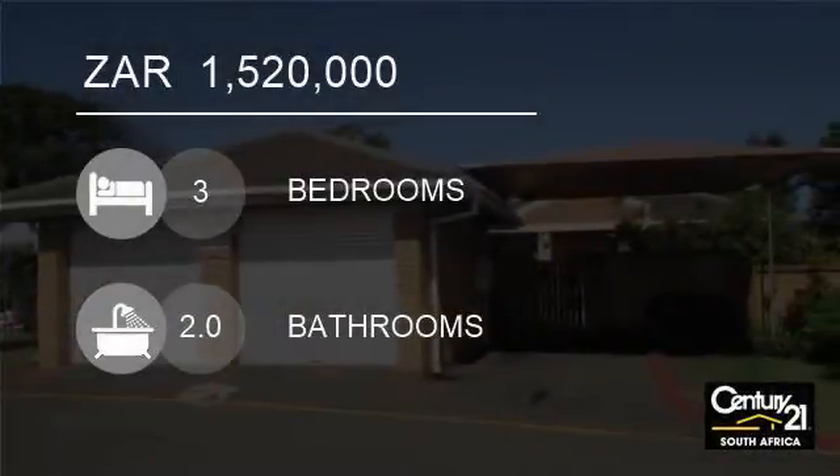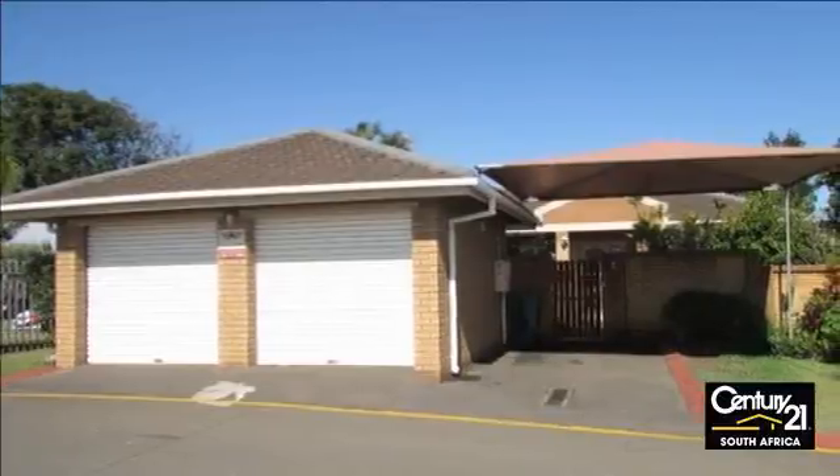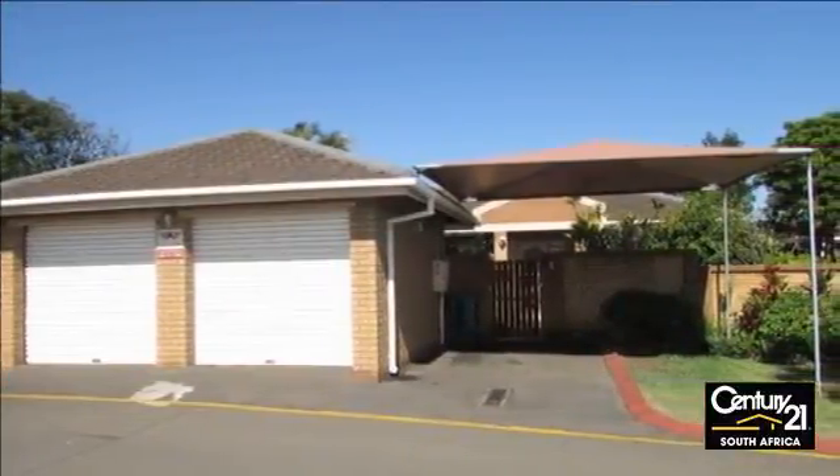Welcome to this three-bedroom house for sale in Arboretum, Richards Bay, KwaZulu-Natal, South Africa, for R1,520,000.